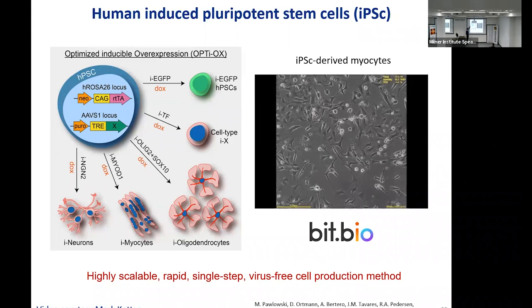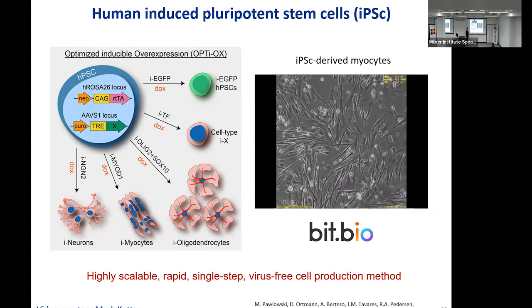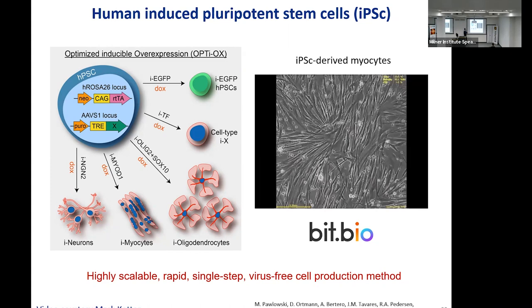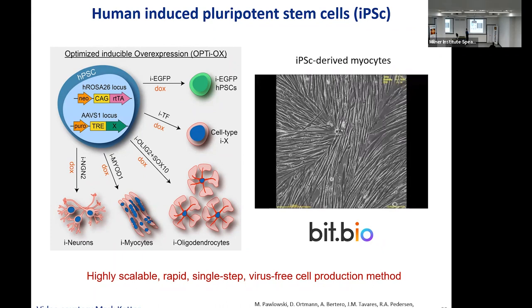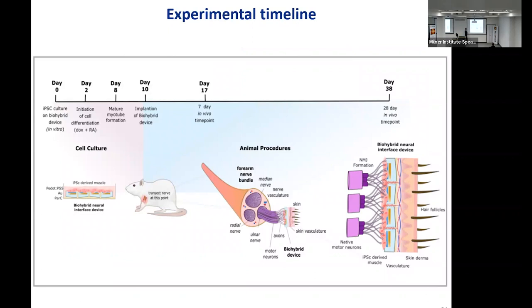The idea is that you take cells from a patient, bring them to a stem cell state, program them to the tissue type required on top of your electrodes, and then implant the construct for repair. What you see here is the formation of myocytes and then myotubes — striated muscle — starting with a couple of stem cells and forming really nice muscle tissue on top of the device. This process takes about 10 days.